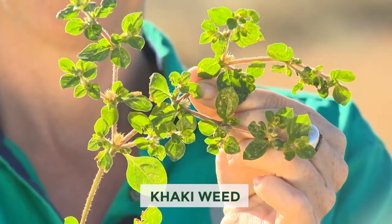Car keyweed. This stuff is dangerous. Let's talk to Tim to find out more. Thanks Jen. Yes, this is car keyweed.